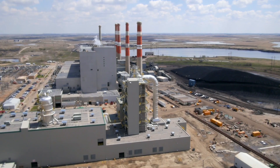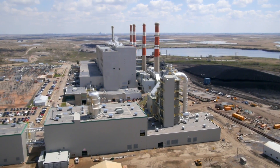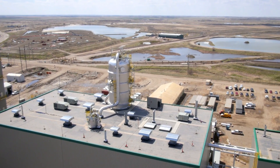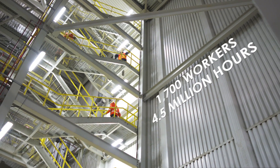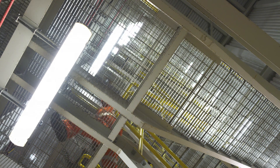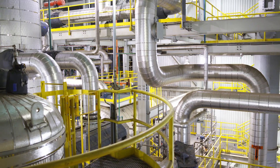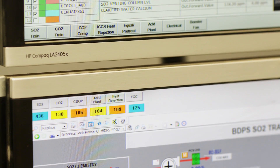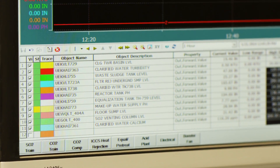Construction of the carbon capture facility began in 2011 after extensive feasibility studies. It came online in 2014. In total, it took more than 1,700 workers and more than 4.5 million hours of work to complete this first-of-its-kind project. That's almost half the hours of work that went into building the CN Tower in Toronto back in 1975, a building that stood as the world's tallest for decades. Operators are trained in a high-tech simulator on-site, which allows them to be fully ready to safely operate this first-of-its-kind facility.